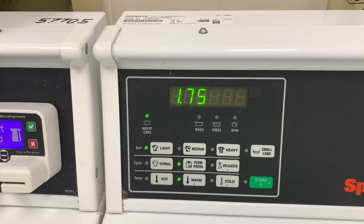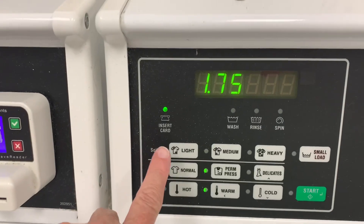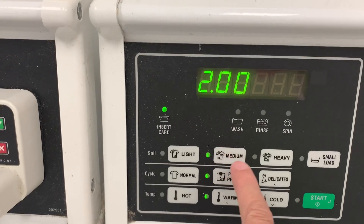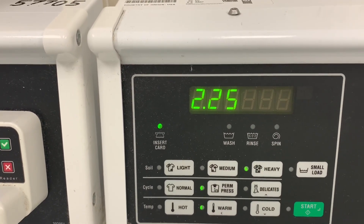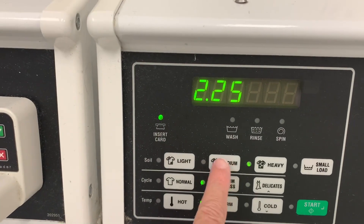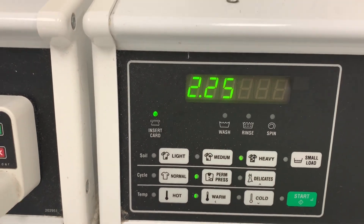Just a quick note that depending on what buttons you select, it could be anywhere from $1.75 to $2 to $2.25 — light is $1.75, medium is $2, heavy is $2.25.